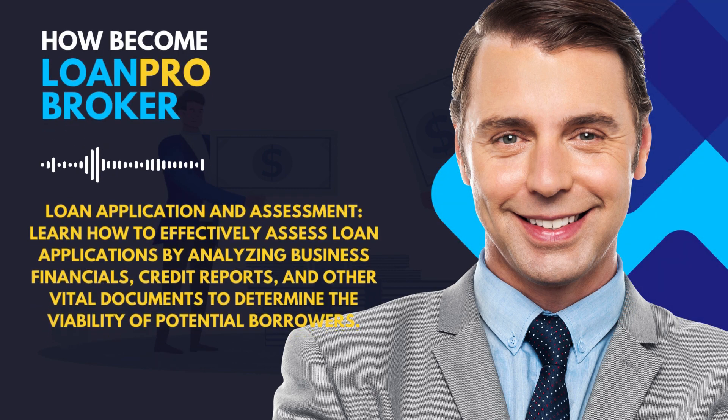Learn how to effectively assess loan applications by analyzing business financials, credit reports, and other vital documents to determine the viability of potential borrowers.